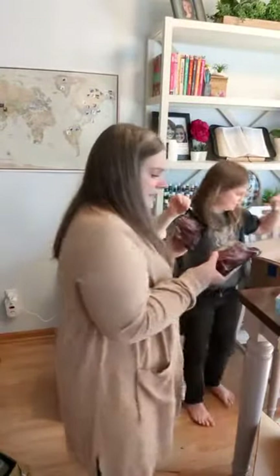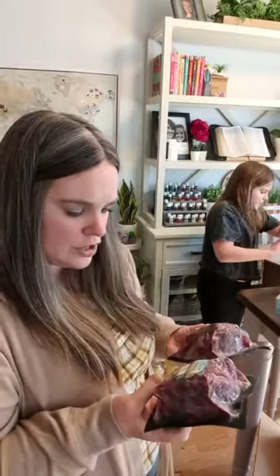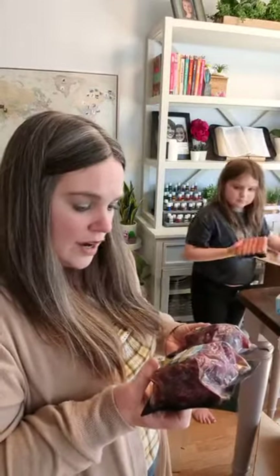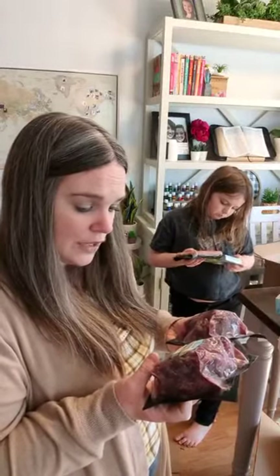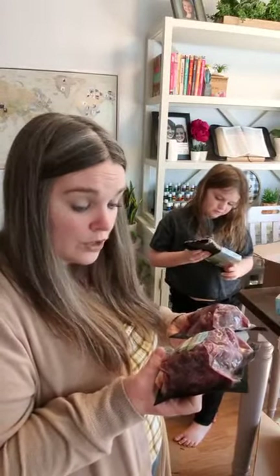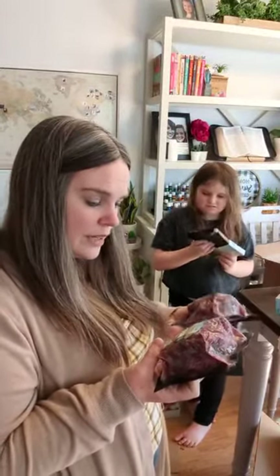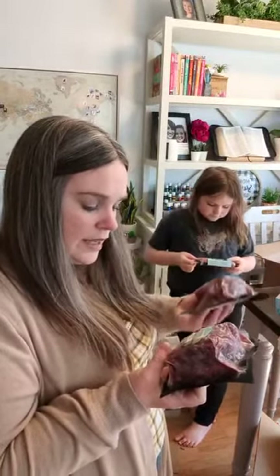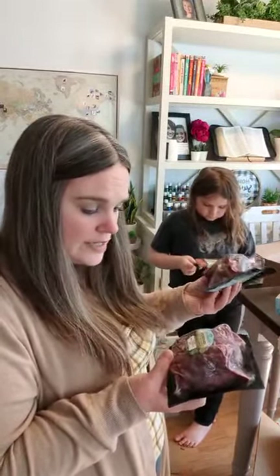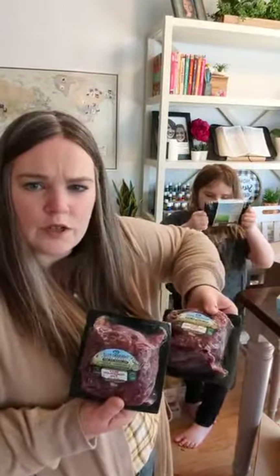I got some Thousand Hills brand products — they are actually based in Minnesota but it's cheaper to order from Azure. They are 100% grass fed, never given any grains or grain byproducts, no antibiotics, no added hormones, and all from the U.S. These are beef tenderloin tips, and I got two packages of those, frozen.